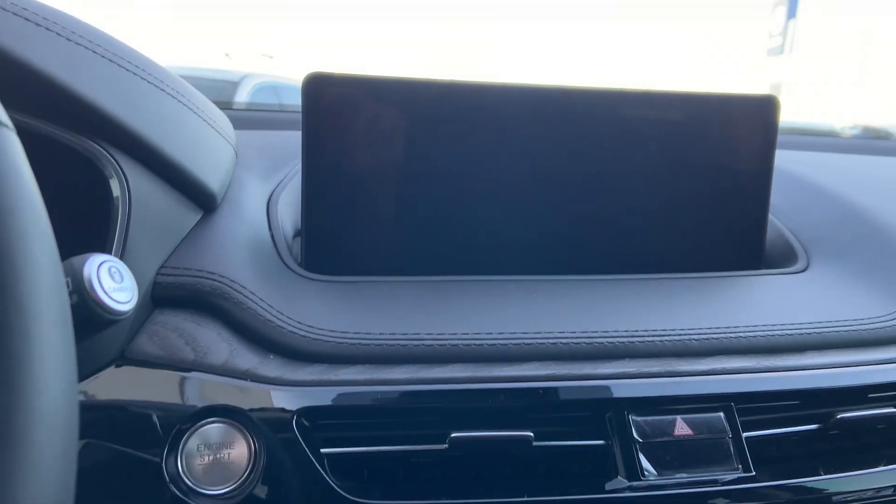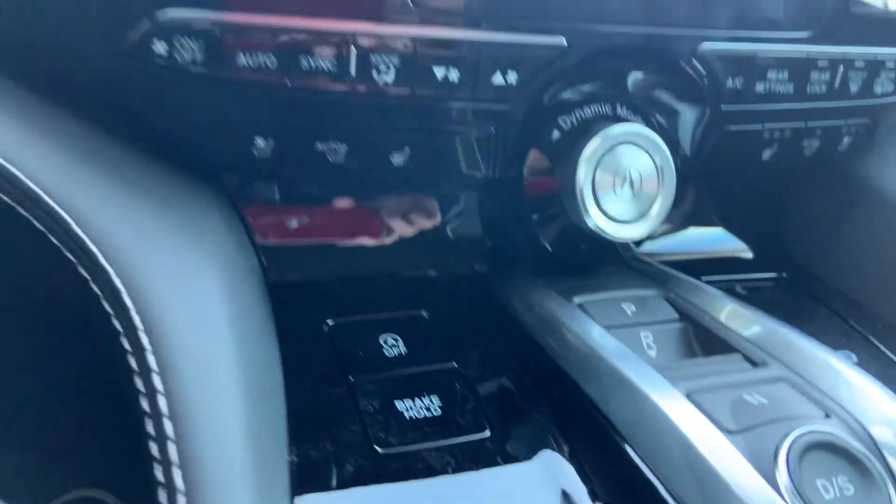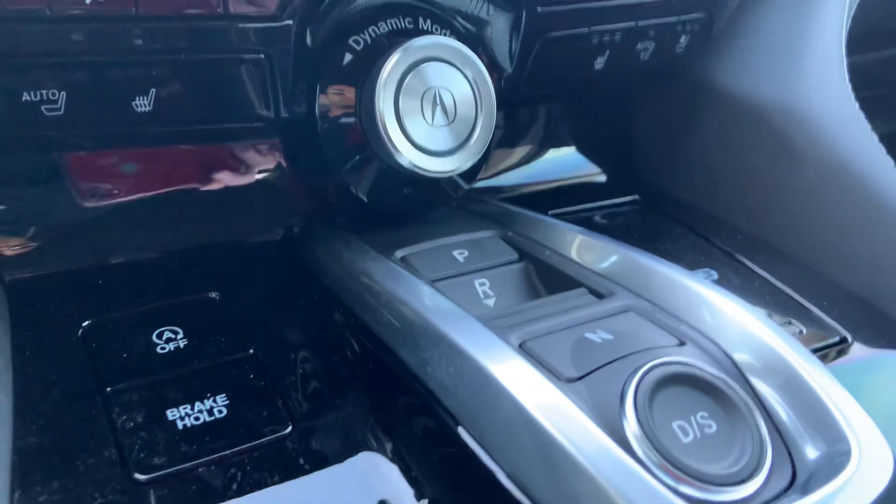Wireless Apple CarPlay and Android Auto is also on this vehicle, and you also have a heated steering wheel, plus ventilated and heated seats.